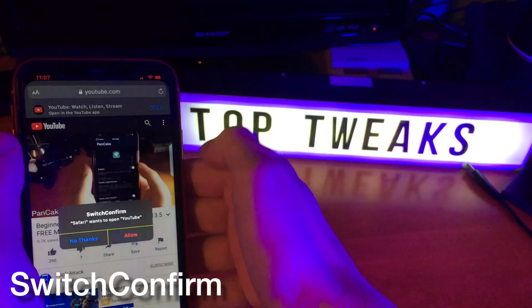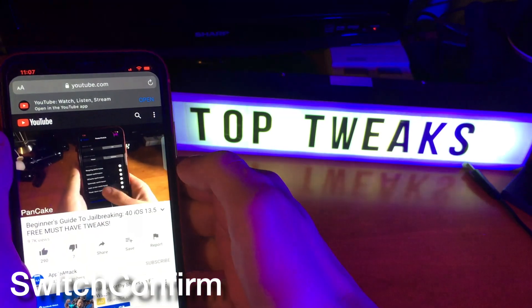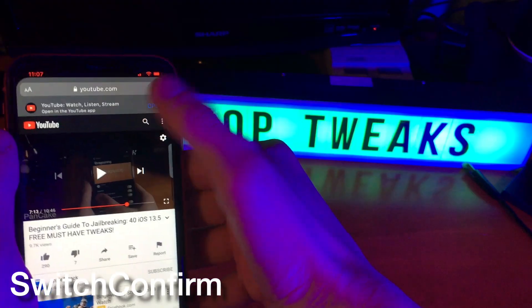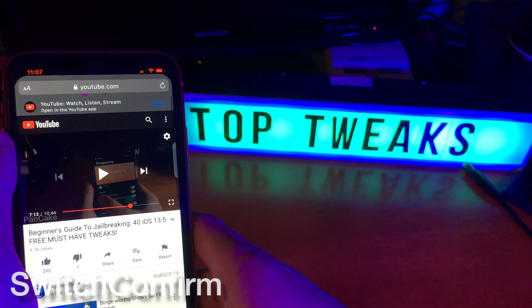SwitchConfirm asks you if you want to redirect to a certain application. For example, it's asking me here if I want to redirect the Safari link to YouTube. I can press allow and it'll work, or I can press no thanks and it won't redirect me.